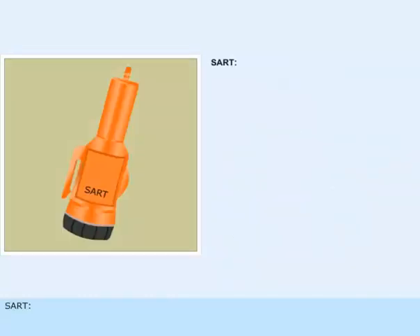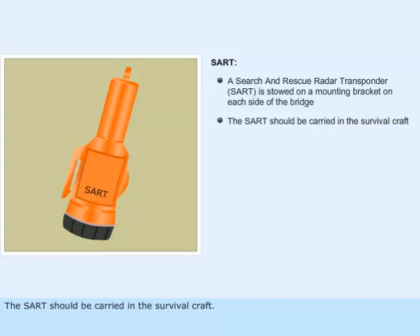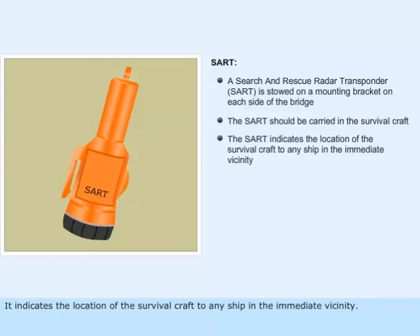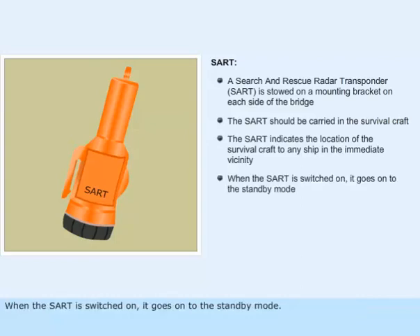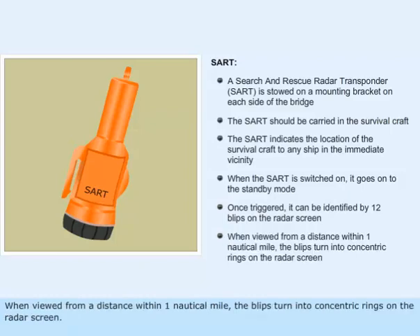A search and rescue radar transponder, SART, is stowed on a mounting bracket on each side of the bridge. The SART should be carried in the survival craft, where it indicates the location of the survival craft to any ship in the immediate vicinity. When the SART is switched on, it goes into standby mode. Once triggered, it can be identified by 12 blips on the radar screen. When viewed from a distance within one nautical mile, the blips turn into concentric rings on the radar screen.